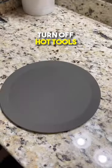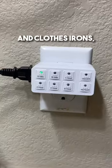This timer will automatically turn off hot tools like hair straighteners and curling irons based on the time you set, so you don't have to worry about accidentally leaving it on when you leave.